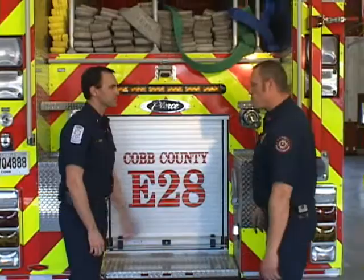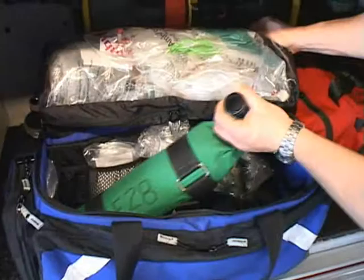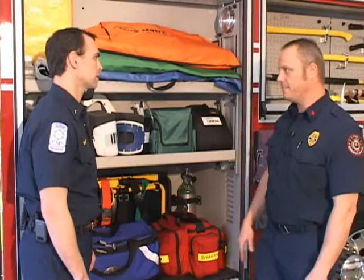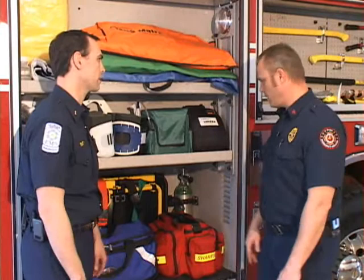Now on the right side of the vehicle, this first compartment is our EMS compartment. In here, we carry basic first aid equipment — for instance, oxygen and ways to administer it. We also have what we call a basic life support bag, which we use for patient assessment: BP cuffs, IV fluids, things like that. It really is just basic medical supplies for emergency calls that we run.